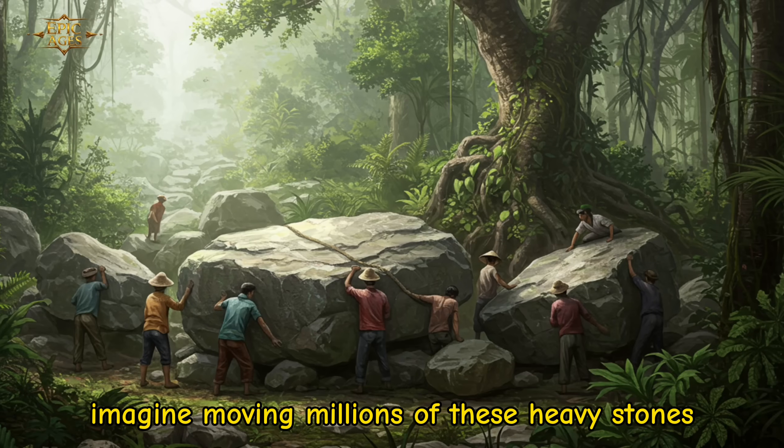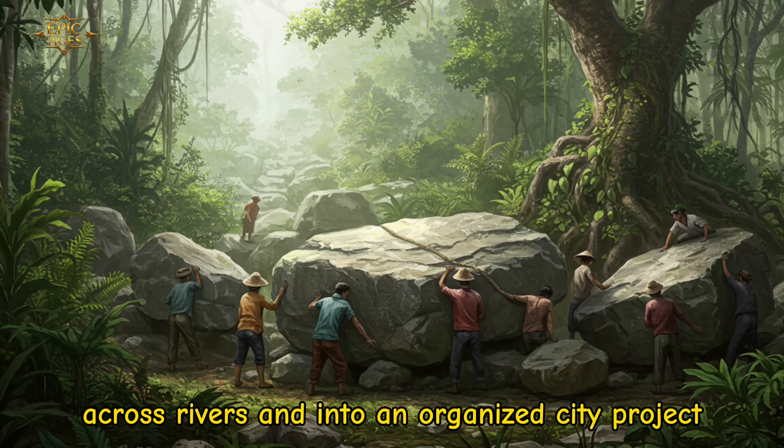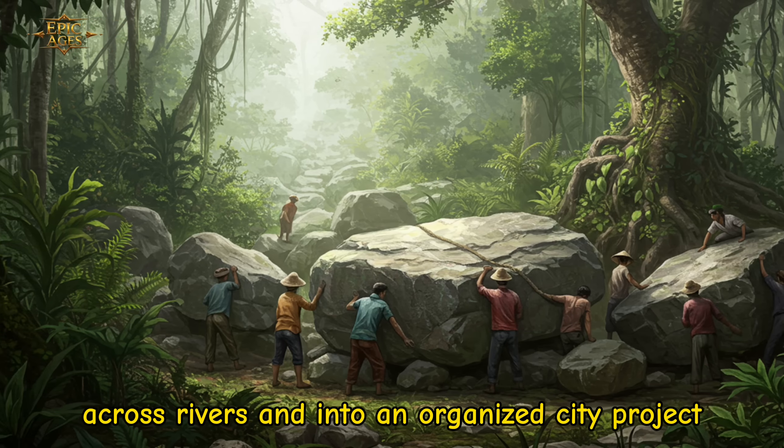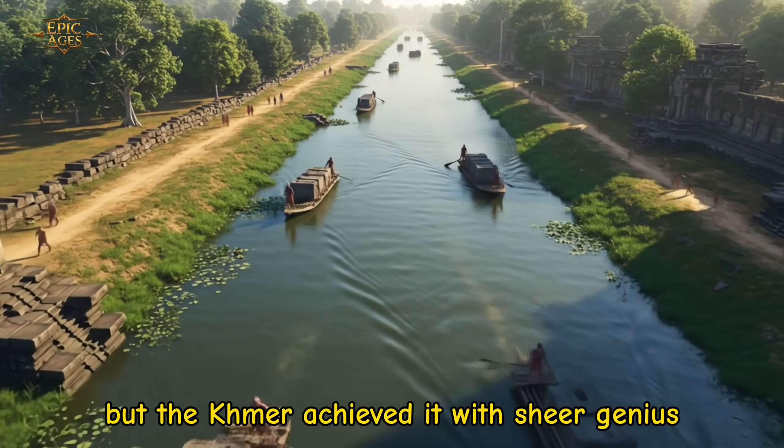Imagine moving millions of these heavy stones through dense jungles, across rivers, and into an organized city project. It sounds impossible, but the Khmer achieved it with sheer genius.